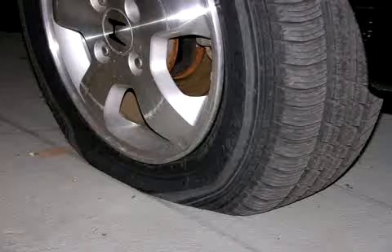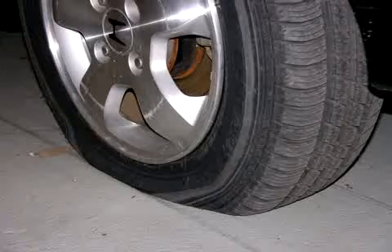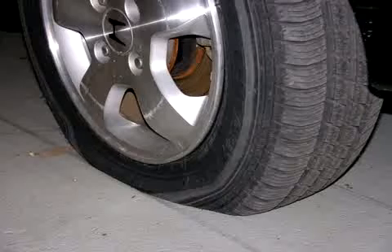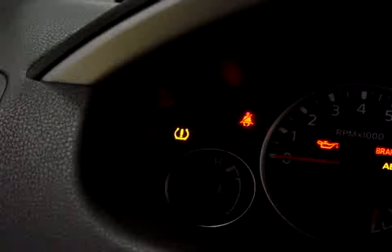Underinflated tires will cause the contact patch to deform and result in less actual contact with the road surface. Tire temperatures will increase dramatically and can cause the tire to overheat and fail structurally. The car will handle poorly and stop just as poorly. Underinflation and the resulting potential for failure is one reason that the Federal Government enacted the TREAD Act several years ago, mandating the use of tire pressure monitoring systems on all cars and light trucks starting with the 2008 model year.